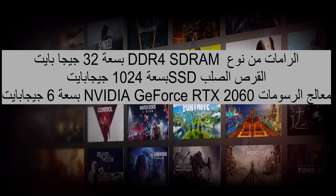Accessories: WooV Laptop Protective Sleeve. Graphics: NVIDIA GeForce RTX 2060 6GB Graphics Card.